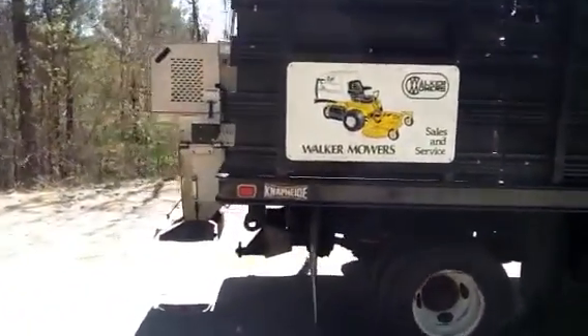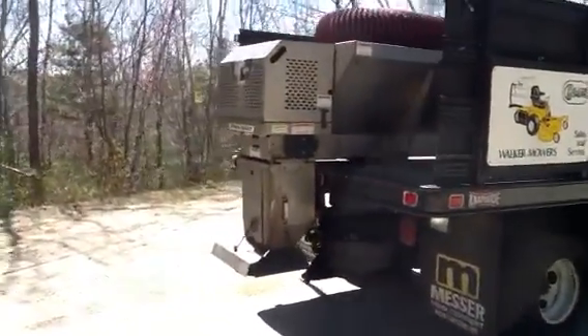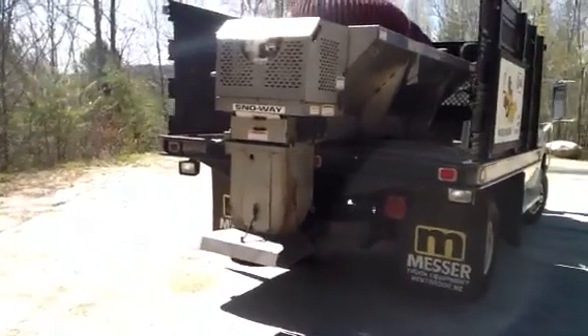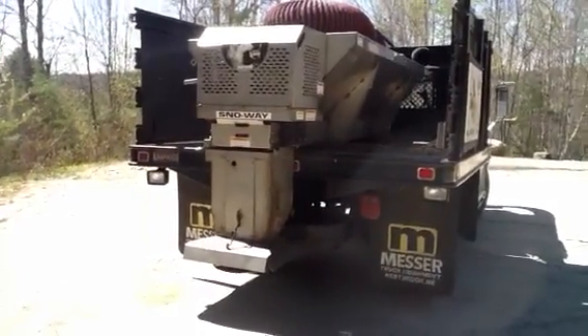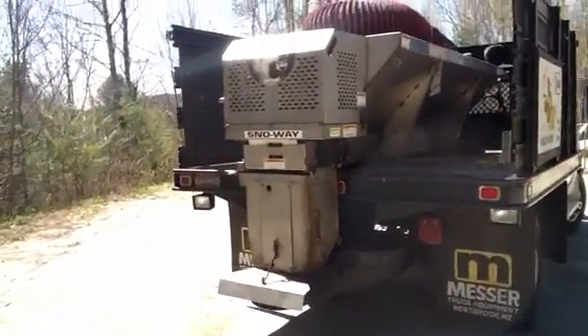Another option on this truck is a Snowway sander on the back, only used a few times — as you can see, it's in perfect condition. You have the remotes inside the cab to operate the sander, and it's mounted so you can take it on and off easily.